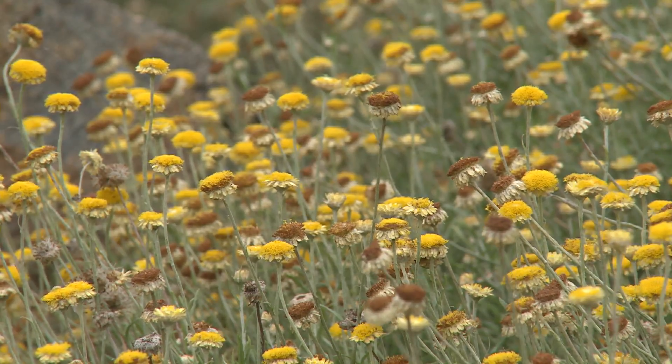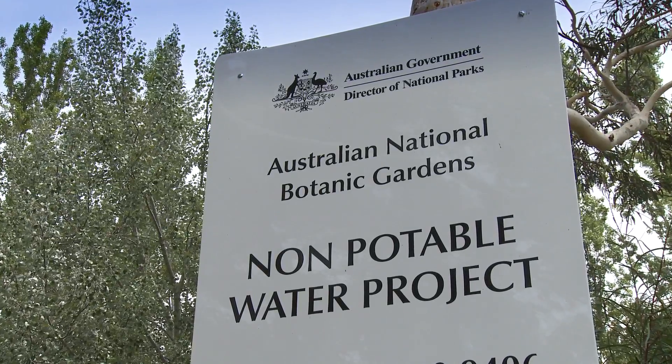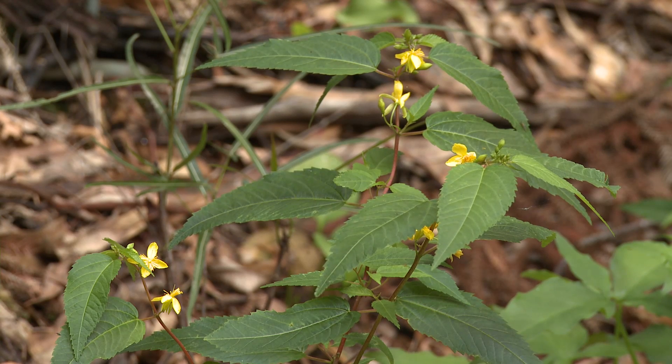Previously, potable water was taken from Canberra's water supply. This project will free up about 170 megalitres of that valuable drinking water every year.